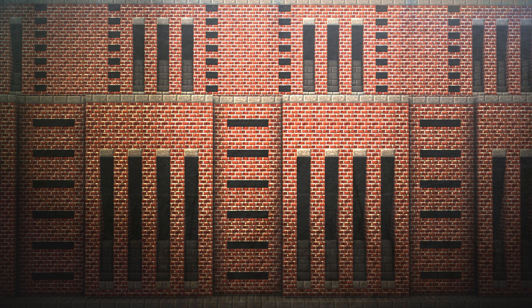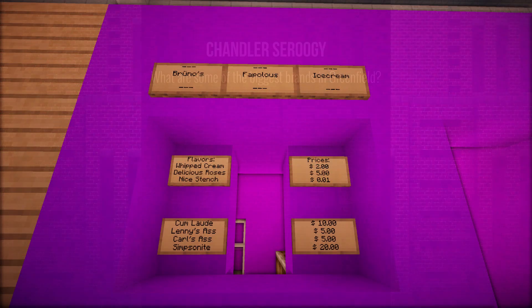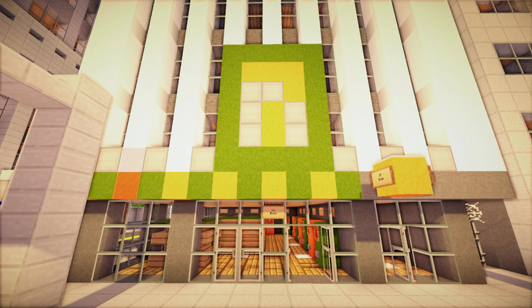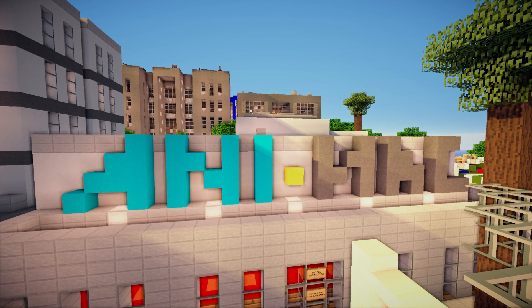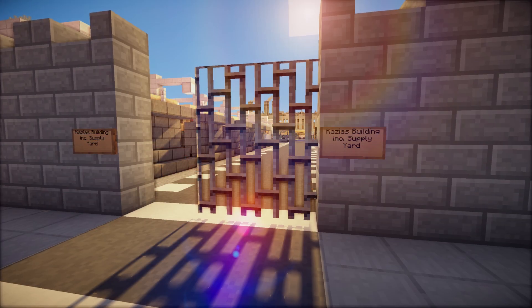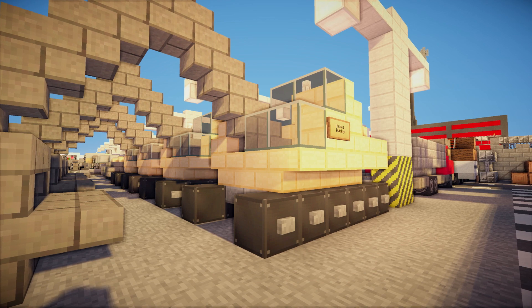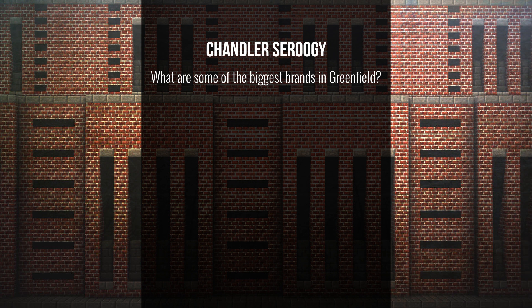The next one is from Chandler Suruji, and he asks: what are some of the biggest brands in Greenfield? There are about thousands of brands. We've got parodies of big real-life brands — instead of Apple, we've got Orange; we've got Starblocks. Probably the biggest company is Casillas Building, because Jacob's got stuff all over the place with that. He made a clever construction company, which makes it easy to place everywhere.